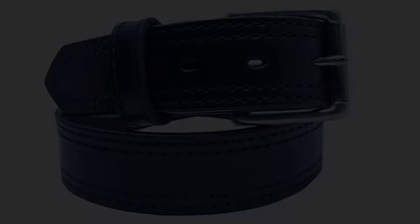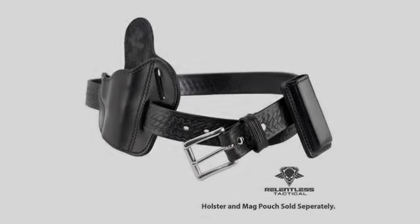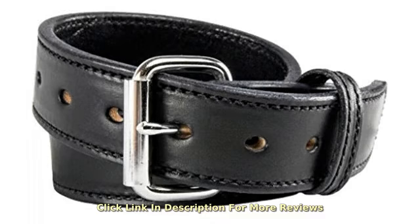I was finally deciding that maybe they just don't make them like they used to when I came across this belt. Granted it's a far cry from a buck at the thrift store, but the guarantee and the reviews gave me hope to try it. So, let's see.